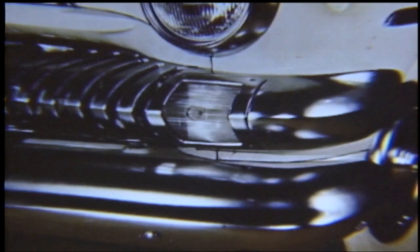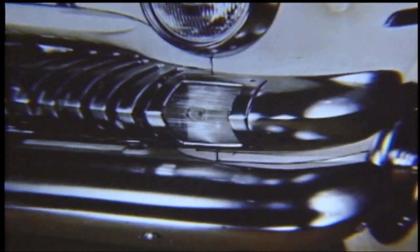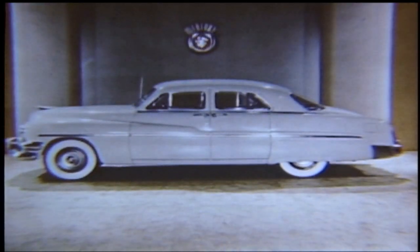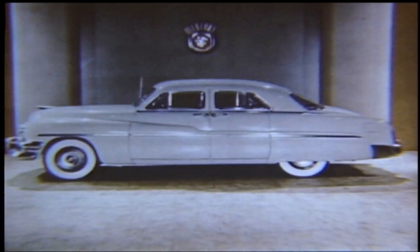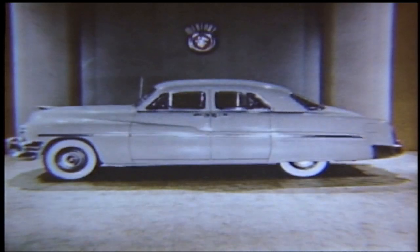Likewise, the combination parking and directional signals have been redesigned to blend in with this new front-end styling, while just above, we see an entirely new headlamp bezel that matches in massiveness the beauty of this 1951 styling. Hubcaps have been redesigned to include the colorful Mercury emblem, adding a touch of color as well as further identification to the product. And when viewed from the side, the composite of these improvements greatly enhances the overall styling, to provide a long and low silhouetted beauty.